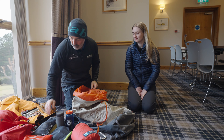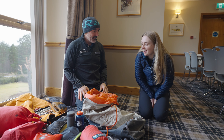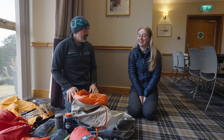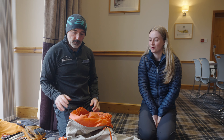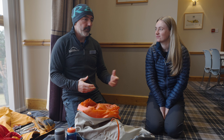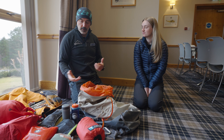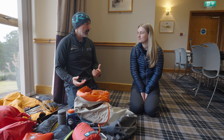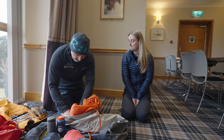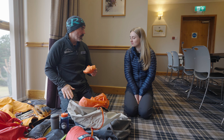I also carry an emergency blizzard bag and a waterproofed first aid kit. When you go out with friends it's always good to check who's carrying a first aid kit and who's carrying a group shelter, and with that we want some form of communication. I've got a mobile phone and in a little pocket in another waterproof bag I've got a head torch and a spare battery to charge my phone.